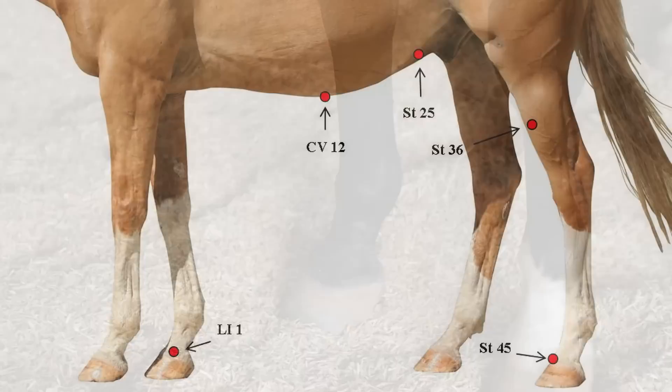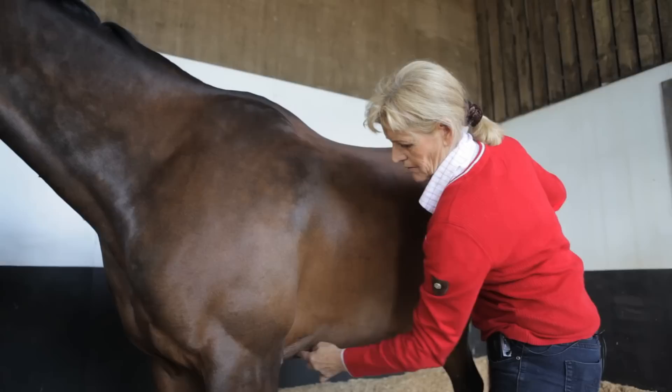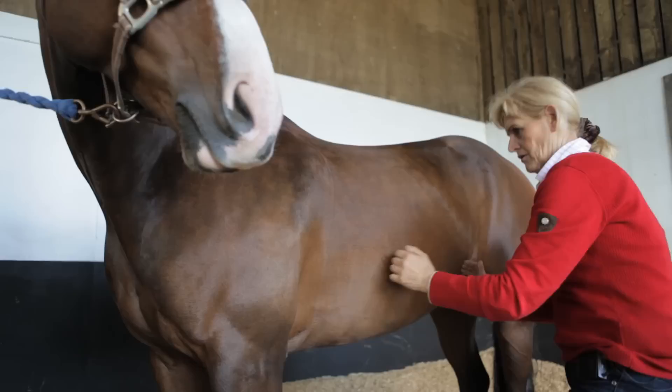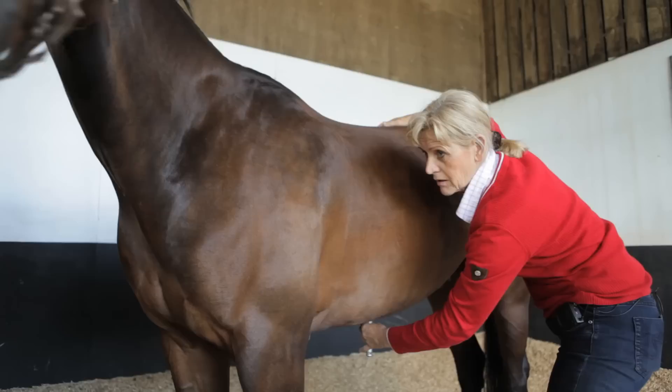CV12 is on the midline of the belly — a very important point. Put your hand on the girth and make a line up the horse's side just at the back of the girth, and with the other hand find the point of the hip. Slide your hand forward to find the last rib and the rear side of it, and make a line down from that rearward point. Join those two lines on the side of the horse's belly; halfway along that line, down underneath, will be CV12.